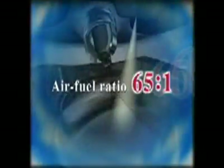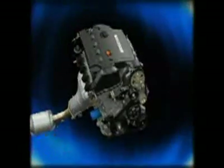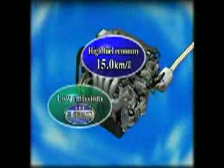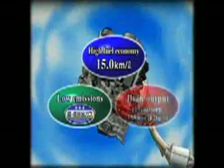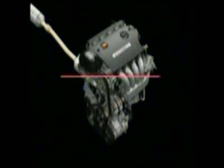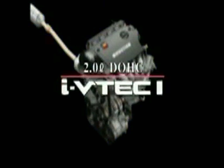Honda cars must be both fun to drive and environmentally friendly. That's why we've developed a direct injection gasoline engine with an air-fuel ratio of 65 to 1. This is an unheard of level of ultra-lean combustion. The new engine delivers superior fuel economy and emission levels, along with high output and abundant torque. Introducing the new Honda 2.0-liter DOHC i-VTEC i direct injection engine.